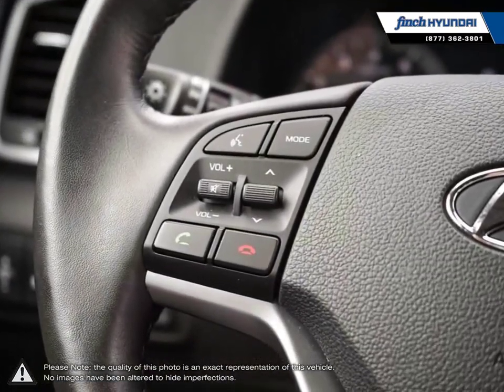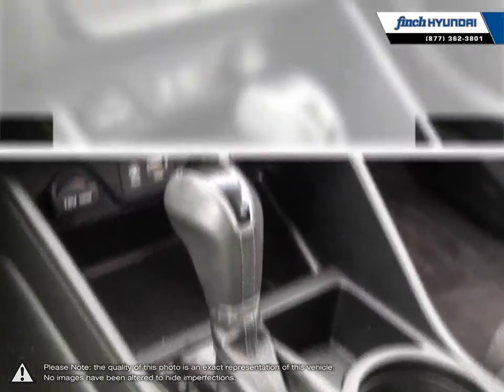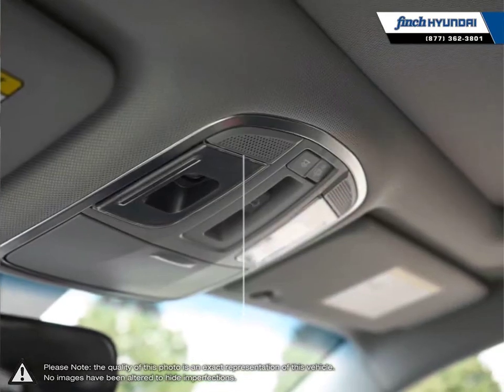Many of our vehicles were bought from us new and traded in, so we know these cars and their history. Our staff is well versed when it comes to product knowledge and will always do their best to find the right fit for your needs and budget. Our goal is to build relationships that last a lifetime.